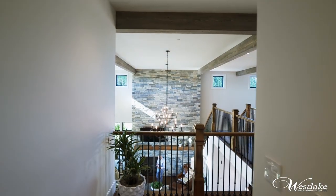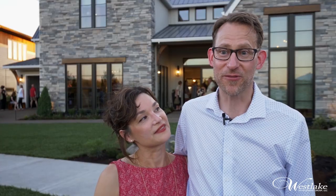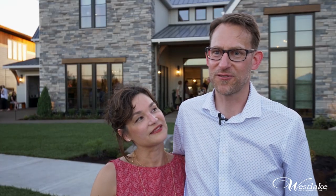As for Paul's favorite space, that would be the bonus room. There are windows on three sides, so the view is spectacular up there.